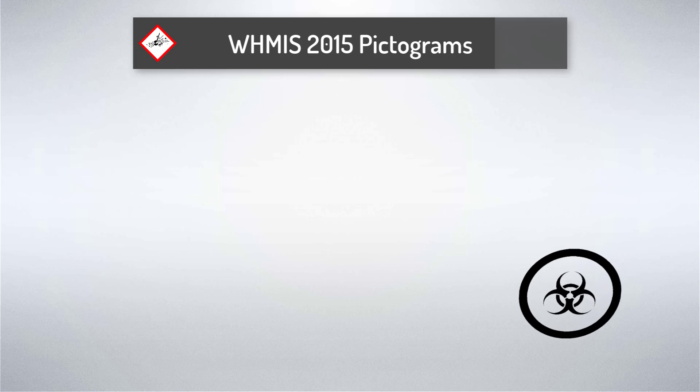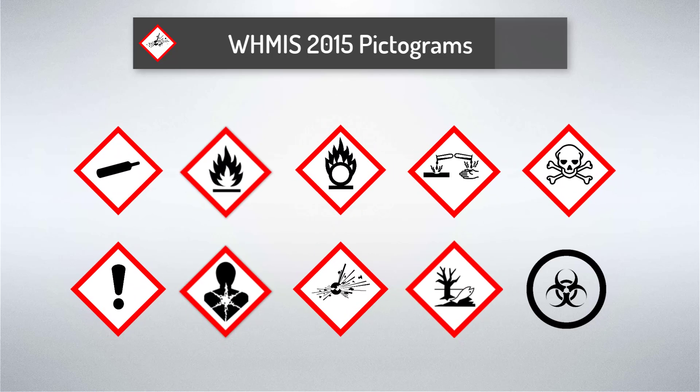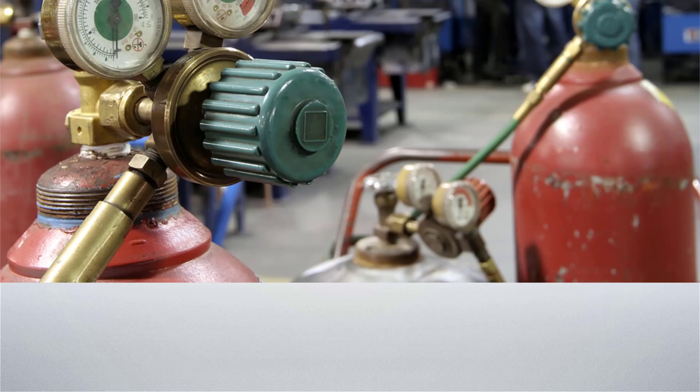Except for the biohazardous infectious materials pictogram, all of the WHMIS 2015 pictograms are made of a distinctive red square set on one of its points as a border, and have the symbol representing the hazard associated with the product inside the border. Together, the border and the symbol are called a pictogram and are assigned to a specific hazard category or class. Let's review each of the WHMIS 2015 pictograms and WHMIS 1988 symbols to understand what they mean.